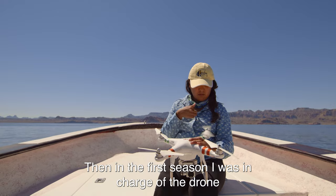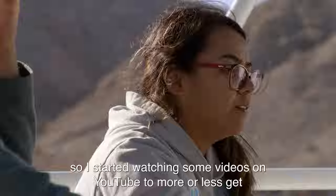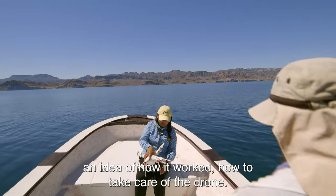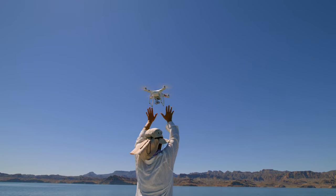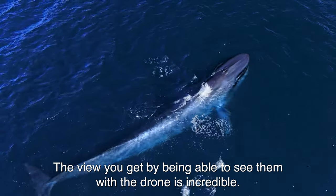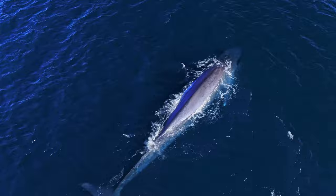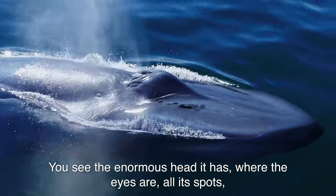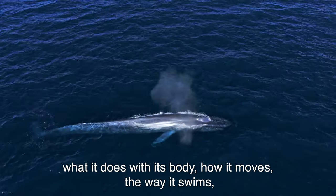I couldn't make circles, I couldn't turn it off. Then, in the first season, I was the captain of the drone. I started to see videos on YouTube to get more or less an idea of how it worked and how to care for the drone. The view that you can see with the drone is incredible. You can see the huge head, where the eyes are, all the markings they have, what it does with the body, how it moves — it's incredible. It's wonderful.